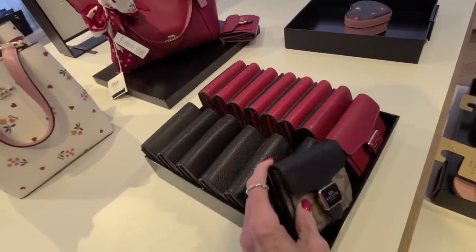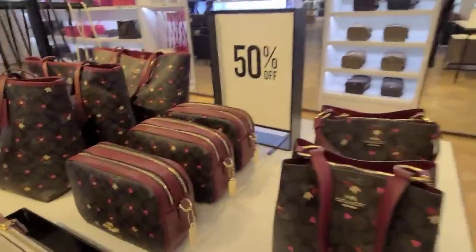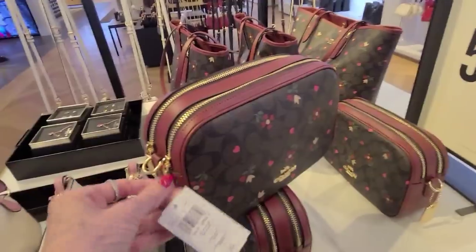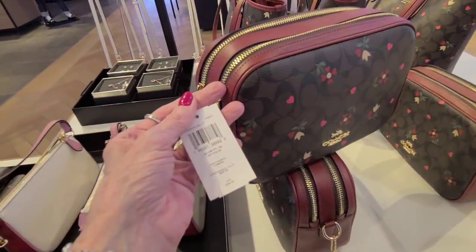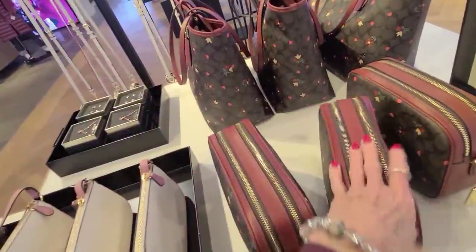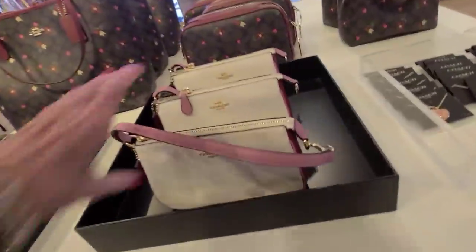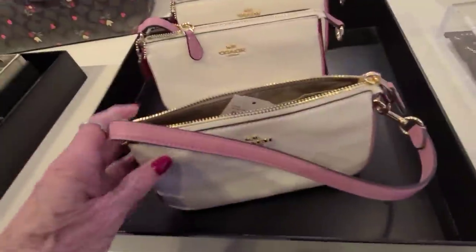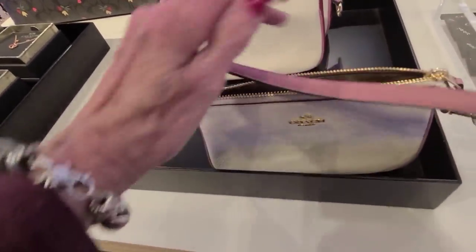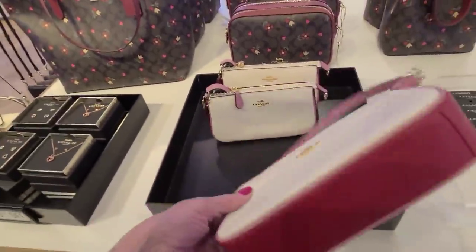They have it in the signature, and they do have a camera bag here. That one is $3.50. This is the Nealto 19, and the price on that is $1.88 before the 50% off.